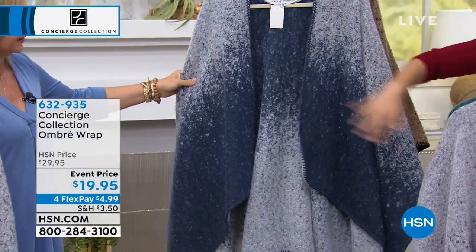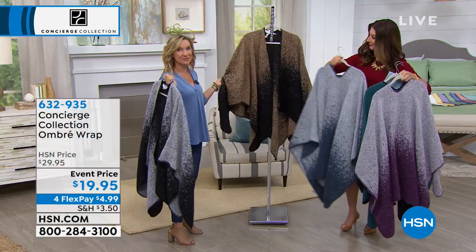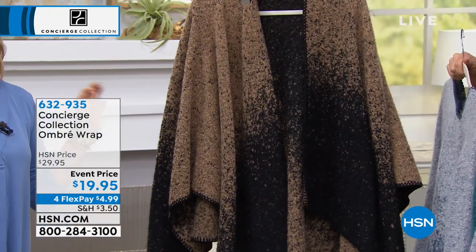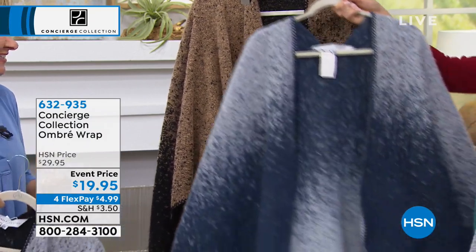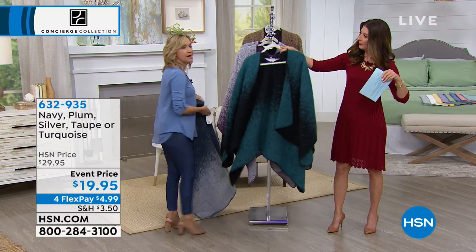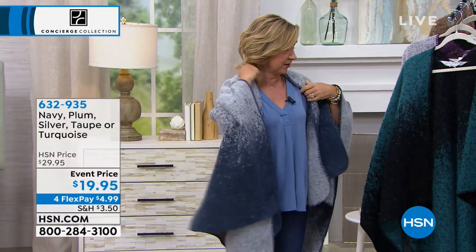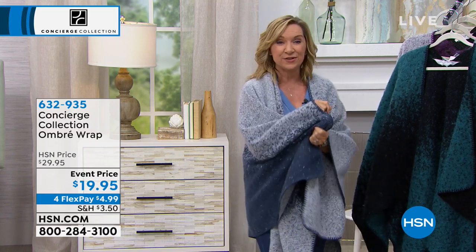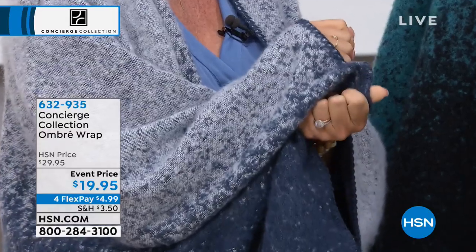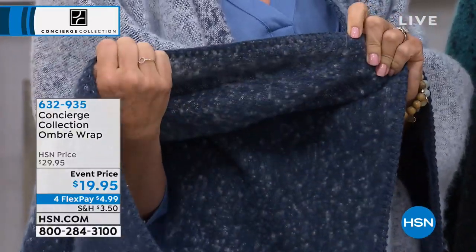This does not look like any $19.95 wrap. The taupe — almost like a camel brown with black at the bottom — has been really popular. It's one size fits all. You can wear it inside or outside in lieu of a sweater, a robe, or a blanket. It's great for someone who travels a lot. It feels like a really soft angora — it's really, really soft. Notice the blanket stitching that goes all the way around, almost like a whip stitch detail. It's 55 by 58 inches.